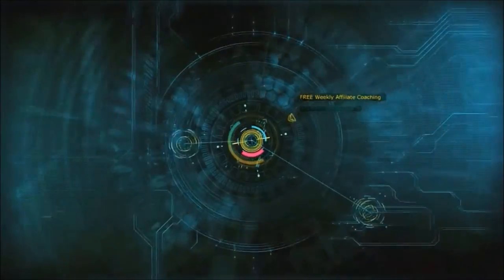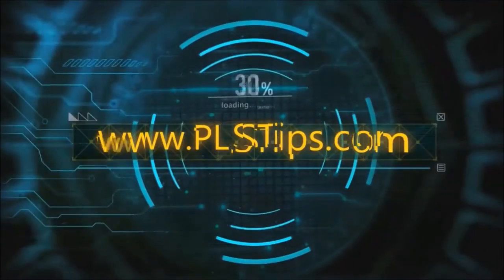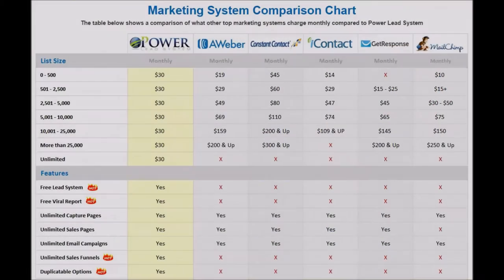I believe we are created for greatness, not mediocrity, that we are to live our lives accordingly, striving to be agents of change as we attempt to lead this world to a better place. Hey guys, Manny Lopez here with a brand new episode of PLS Tips with Manny.